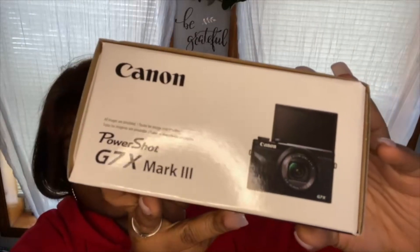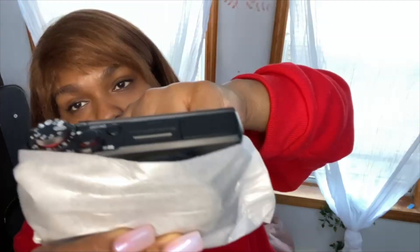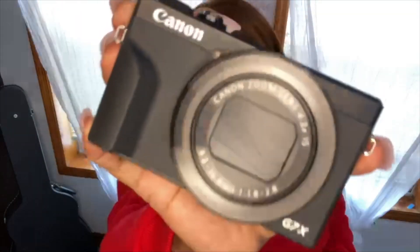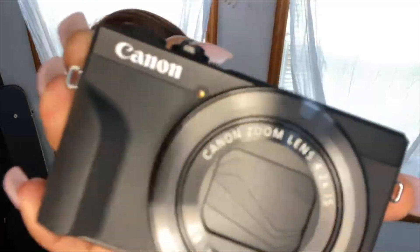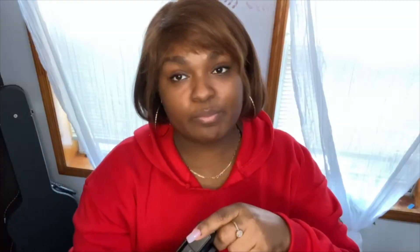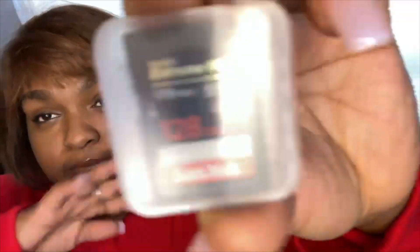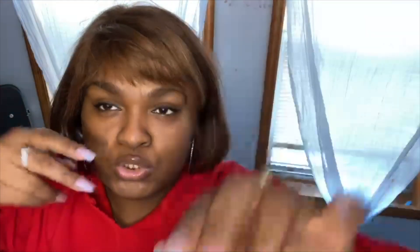I'm going to open this camera because I cannot wait another minute. Let's see — PowerShot G7X Mark III. You guys are seeing it fresh! I'm going to turn it on. It's asking me to do the settings. I'm gonna show you guys the memory card that has to go in there — four, three, two...